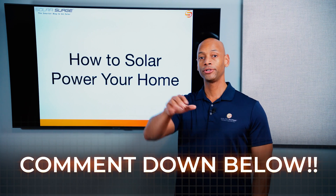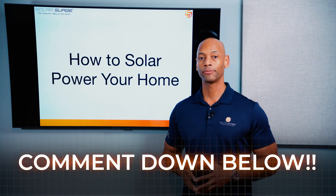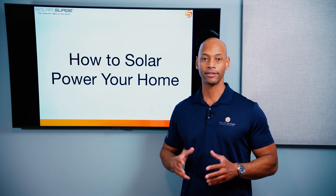Leave a comment below if your utility is changing or has announced that they're going to be changing the solar buyback or net metering program in your area — we'd like to hear from you.